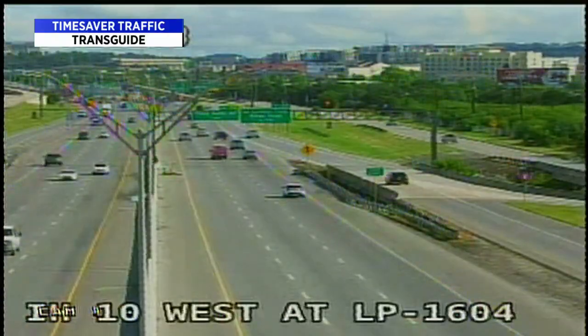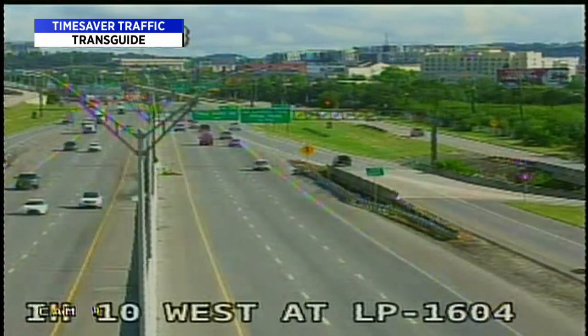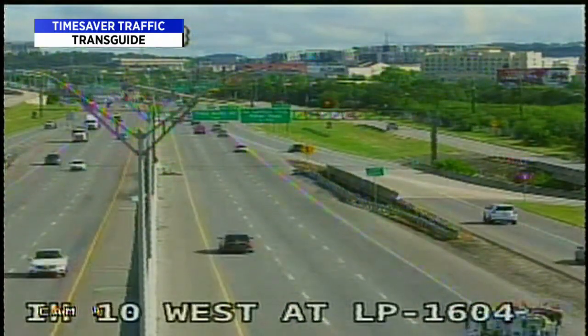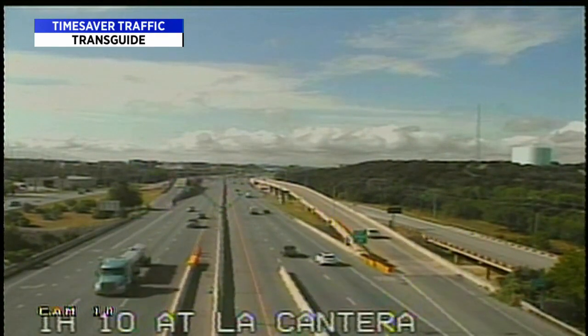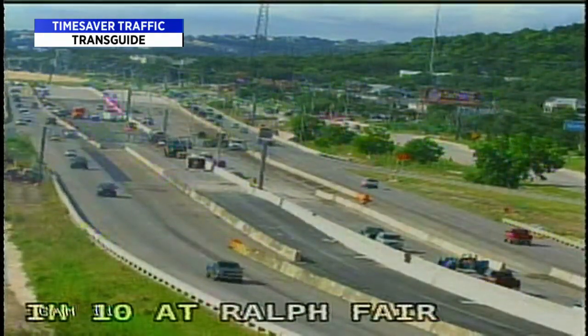I-35 showing normal traffic flow at Flores, also up the highway at I-10 at Loop 1604 near the Rim Shopping Center. Latest numbers from Johns Hopkins University show more than 1.6 million Americans have been affected by coronavirus, and more than 98,000 have died. Despite recommendations from health officials about masks and social distancing, the number of infections is on the rise in up to 18 states, including Florida.